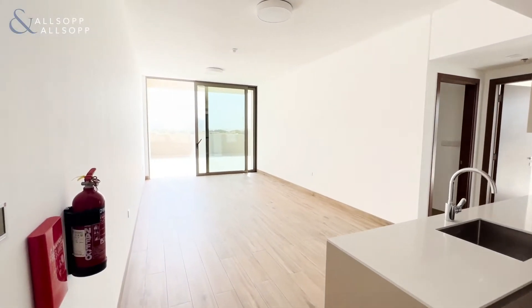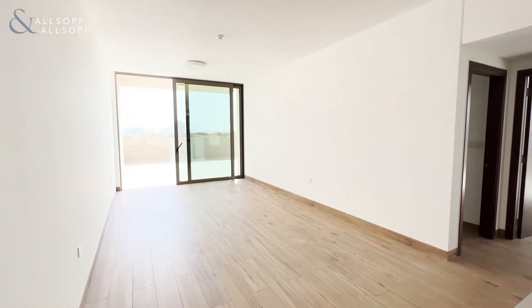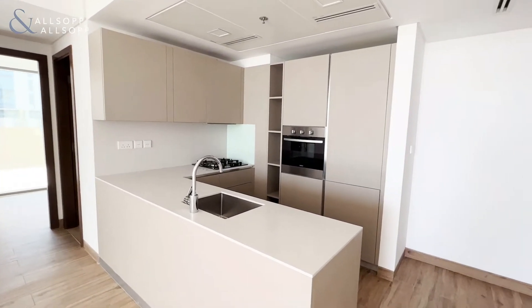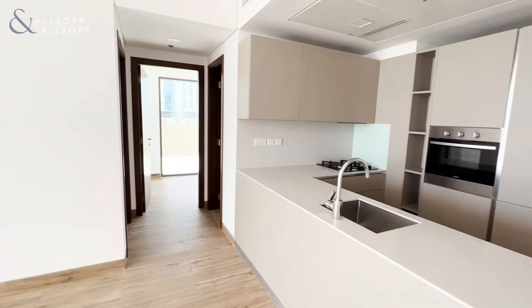As we enter the apartment, we've got an open-plan kitchen, living and dining area. The kitchen itself benefits from integrated, high-quality German appliances. Plenty of storage in here as well.